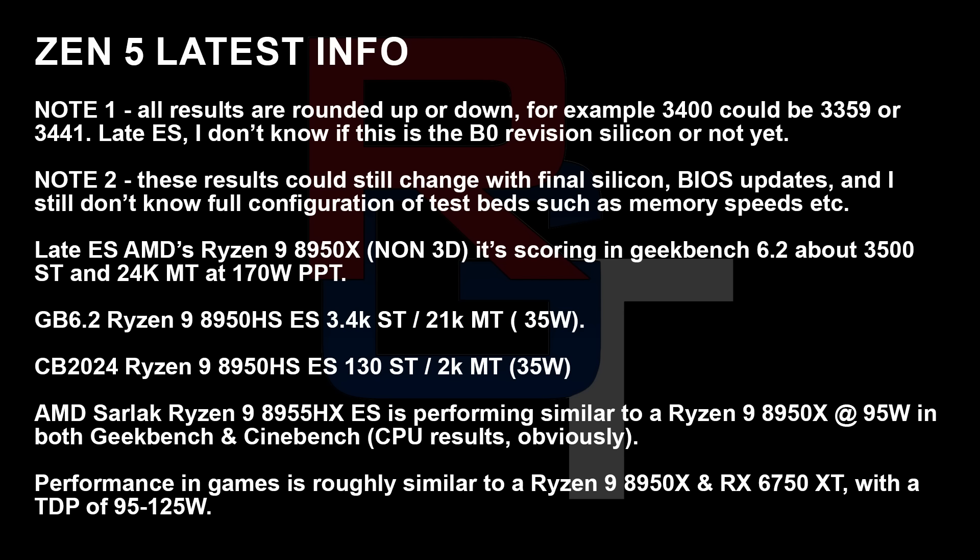Sarlac, as the 8955HX, is performing similarly to an 8950X at 95 watts in both Geekbench and Cinebench CPU results. The performance in games is somewhere closer to an 8950X in CPU and a 6750 XT in GPU. The TDP is going to be configurable, being tested at 95 and 125 watts respectively.